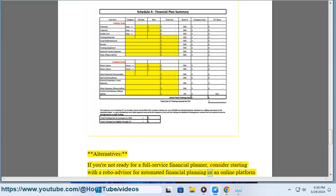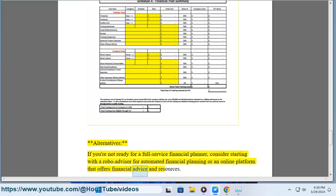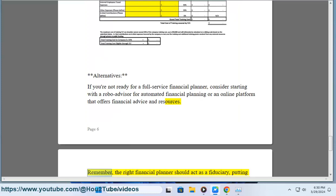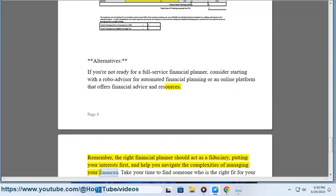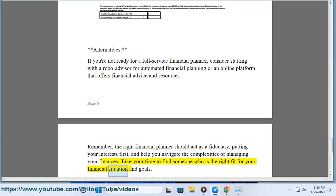You might also consider an online platform that offers financial advice and resources. Remember, the right financial planner should act as a fiduciary, putting your interests first, and help you navigate the complexities of managing your finances. Take your time to find someone who is the right fit for your financial situation and goals.